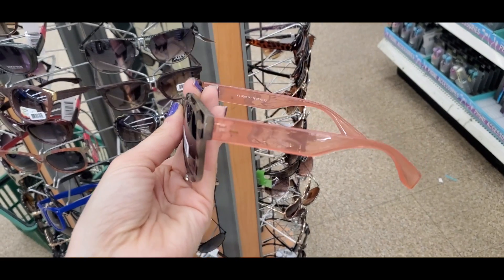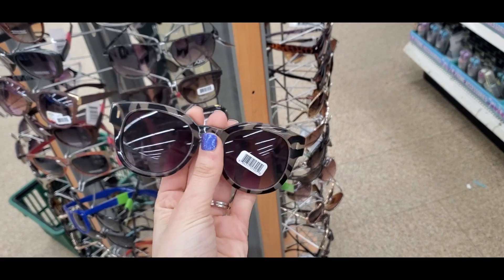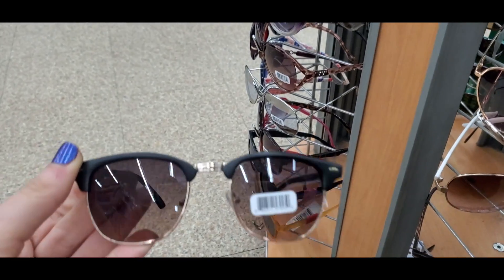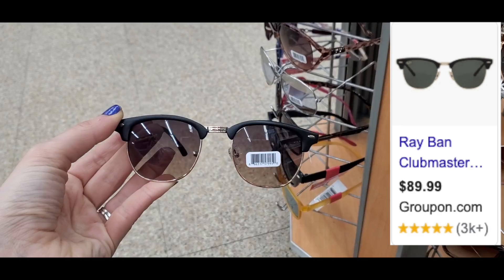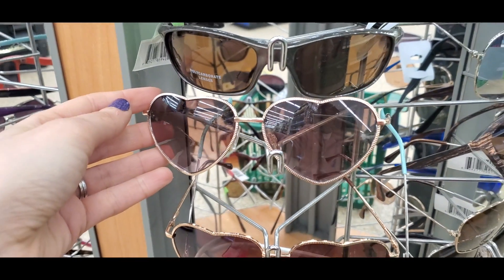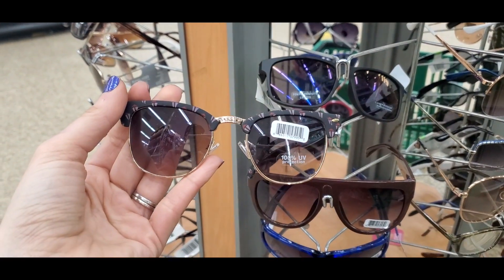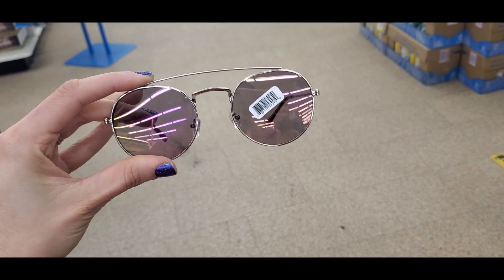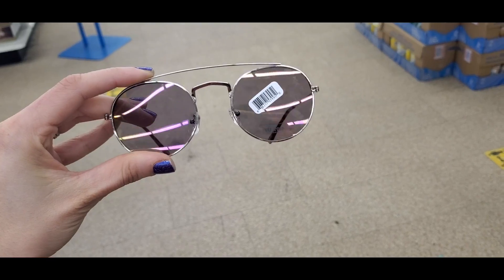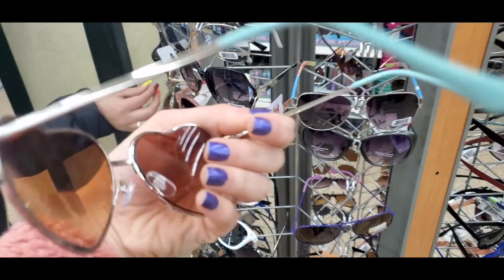I went to another store and found the cutest sunglasses. Some were actually a name brand, and then these are actually a dupe for the Ray-Ban Clubmaster — I popped up a picture so you guys could see. They also had adorable heart sunglasses, so do not miss out on the Dollar Tree sunglasses. This is that same pair but in a different pattern — I loved these, they're like a round aviator. More shades of the heart sunglasses too.